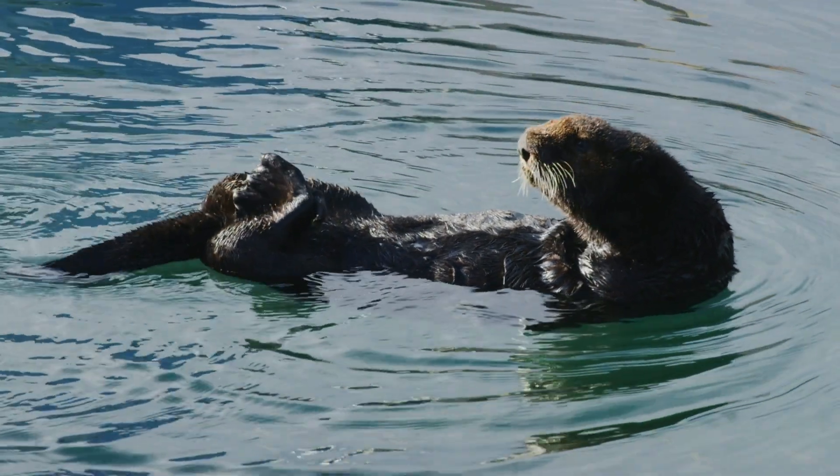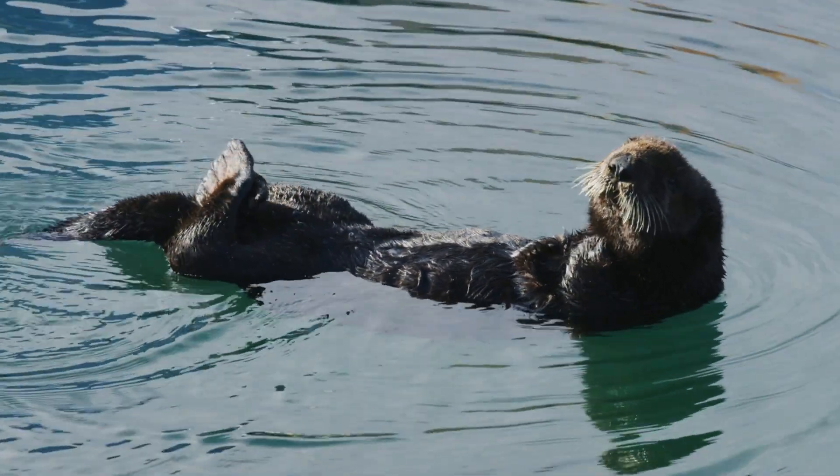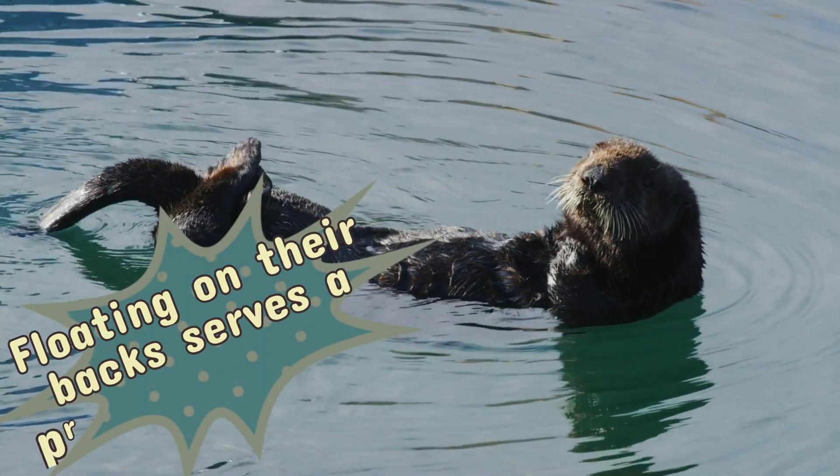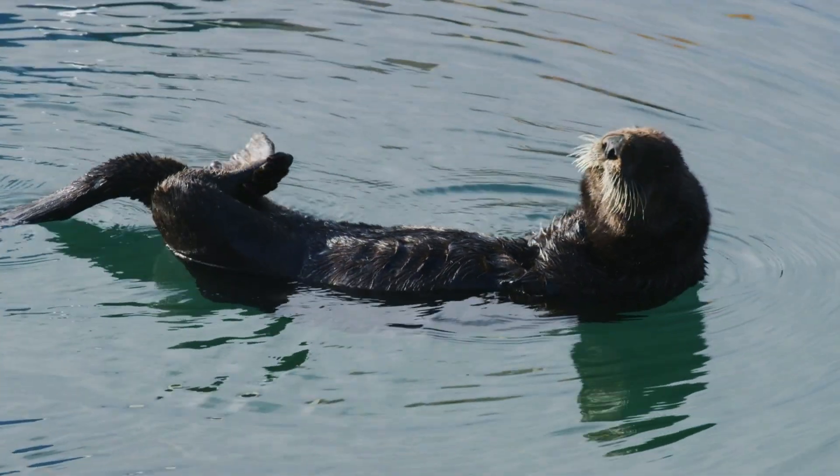Ever tried eating a bowl of soup while treading water? Not easy. For sea otters, floating on their backs serves a practical purpose — it's their version of a dining table.